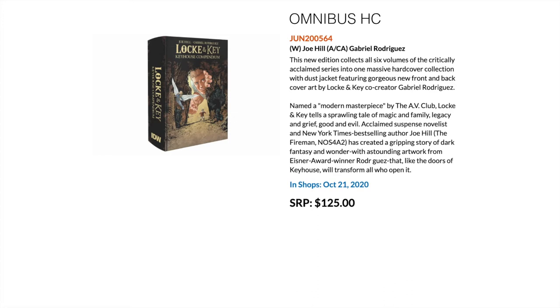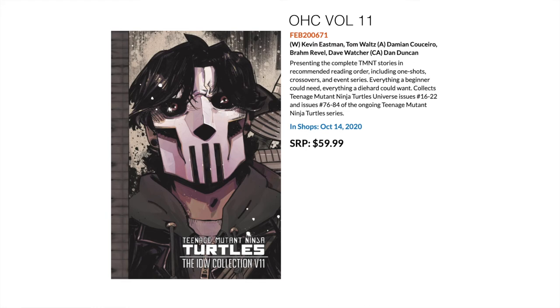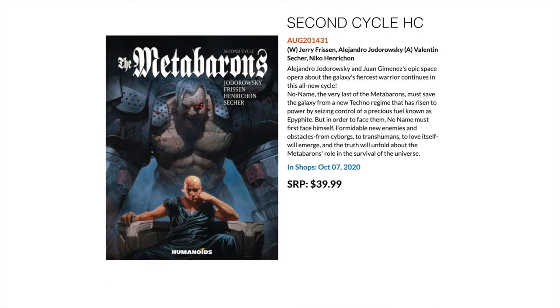Locke & Key is a fantastically reviewed series and there's a streaming series coming out soon as well. Then we have the 11th oversized hardcover for the currently running Teenage Mutant Ninja Turtles series — collecting TMNT Universe issues 16 to 22 and TMNT ongoing issues 76 to 84. Next, for fans of Humanoids and European releases, this is the second hardcover of the Meta-Barons — still Alejandro Jodorowsky on writing but with different artists, no longer Juan Giménez — collecting the second cycle of stories in the Meta-Barons universe.